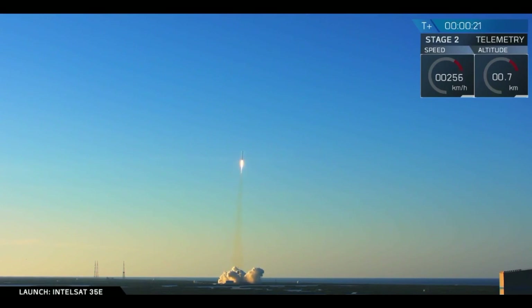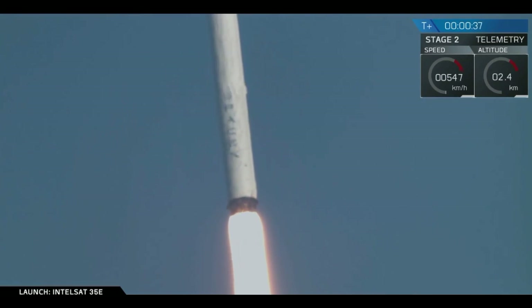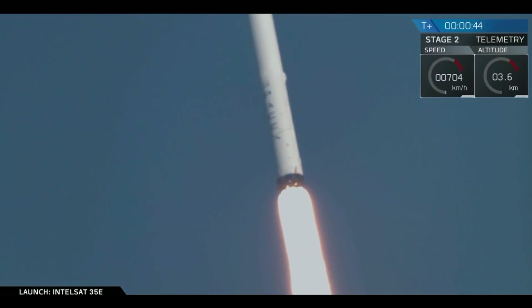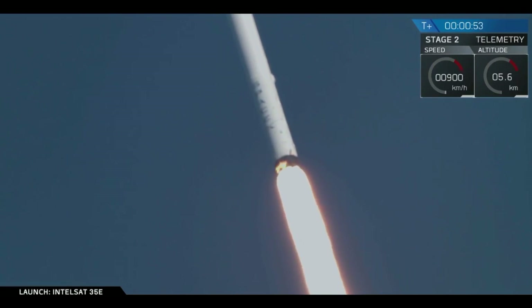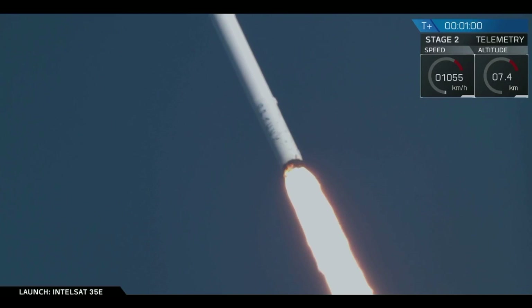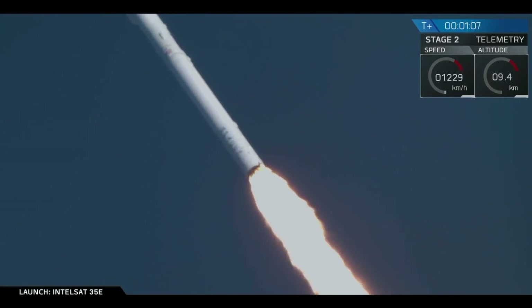Vehicle is pitching downrange. It's 50 seconds into flight. You heard the call out on countdown net one — avionics is nominal. Earlier we heard propulsion call out a nominal call for the 9 Merlin 1D engines. Next major activity coming up in just over 15 seconds: maximum dynamic pressure. Falcon 9 has currently gone supersonic.